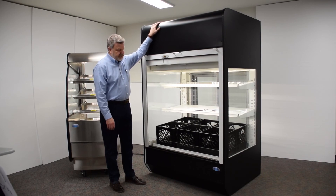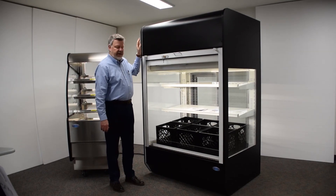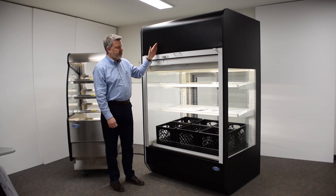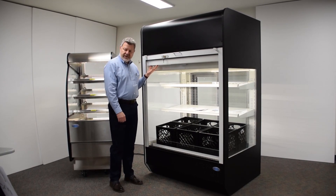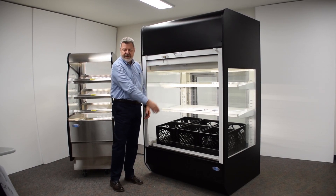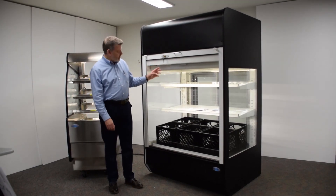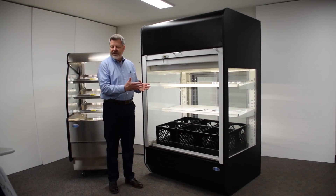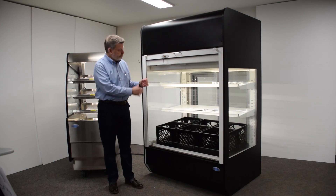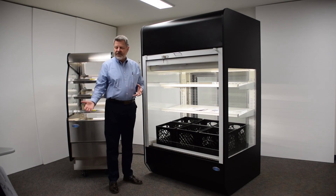With the top-mounted compressor system, we've also included a built-in filter. There is a small catch door on the back — you release that door, pull out the filter, clean it, and pop it back into place. As part of the system, where the on/off control systems are, there is a small indicator light — I call it a trouble light. That orange indicator light will let operators know that the filter needs to be cleaned. We've already built in a system so they know when the filter needs cleaning — that light will start flashing, you clean the filter, replace it, and it resets the system.